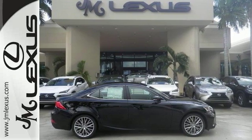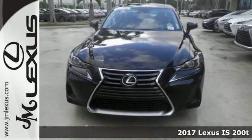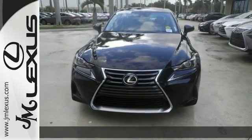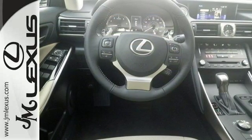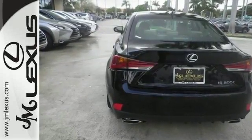The lines between practicality, performance and comfort blur together with this 2017 Lexus IS200T, offering great features including a backup camera, adaptive cruise control, and dual zone climate control. This sedan is sure to please. It also offers a sunroof and Bluetooth.